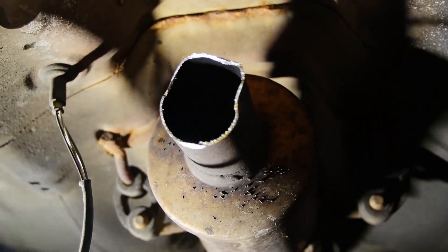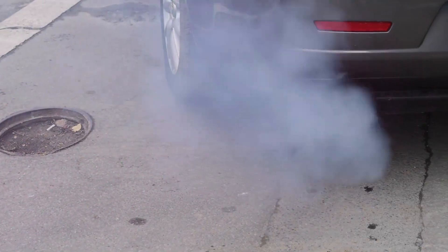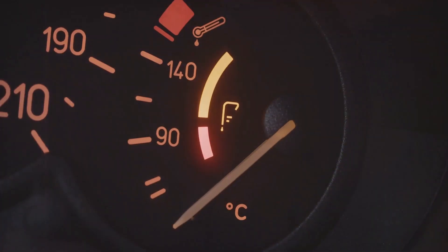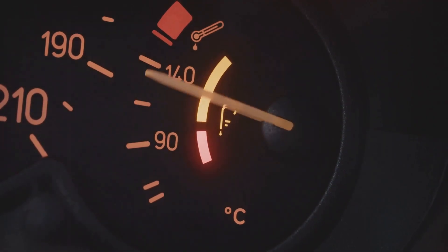The catalytic converter is crucial for controlling emissions by burning off unburnt fuel. If it gets clogged or damaged, it can trigger the check engine light. The coolant temperature sensor also plays a significant role — it measures the operating temperature of the engine.